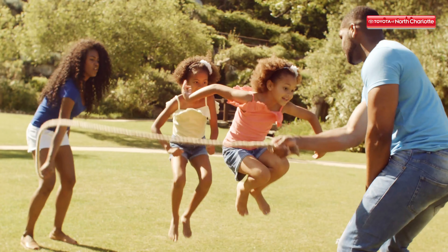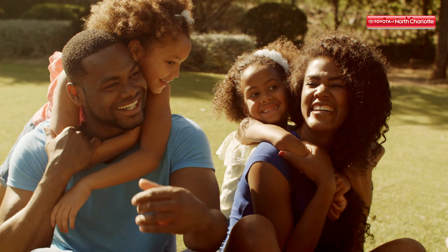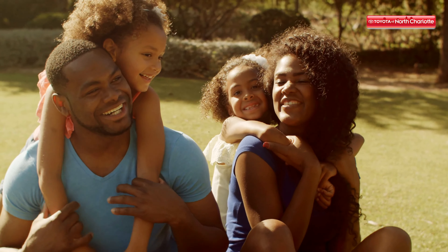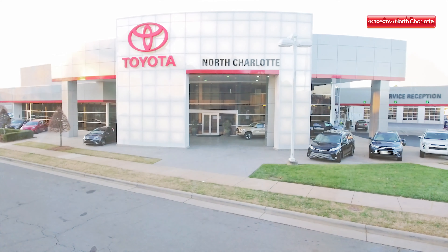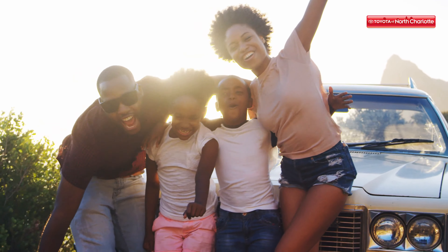Has your family grown throughout the years to the point that you're squeezing for space in the car? It looks like it's time for an upgrade. Toyota of North Charlotte is here to guide you on what you should look for in a family car. Check it out.